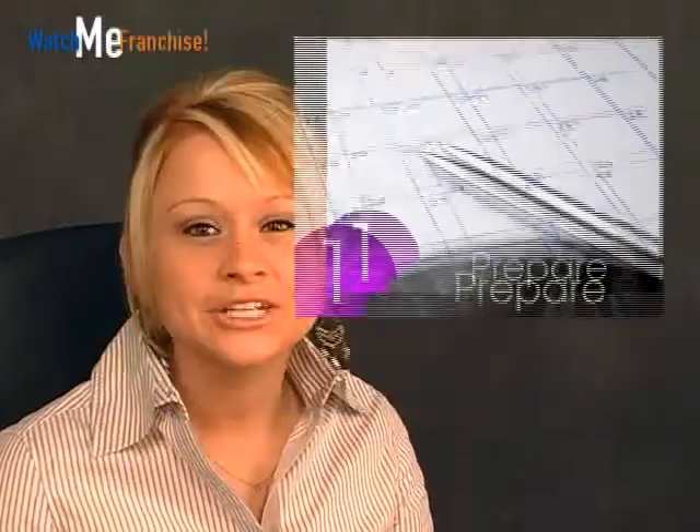Number one: prepare. Schedule the interview for at least a couple days after you have decided to review the applicant. That way, you will have enough time to prepare a good list of questions.